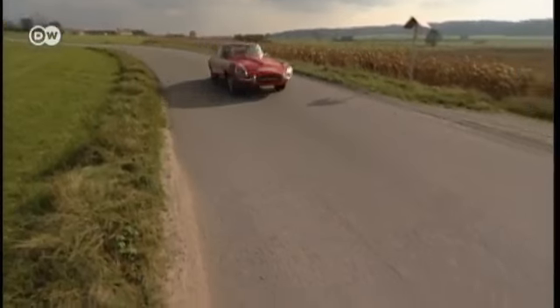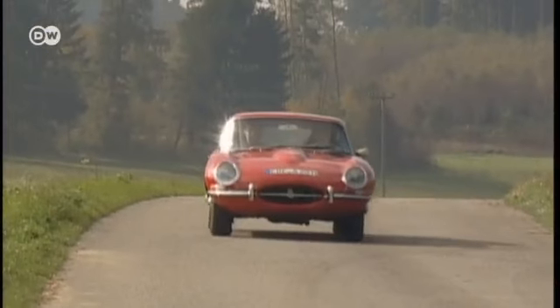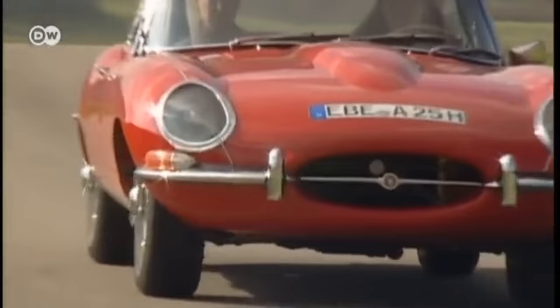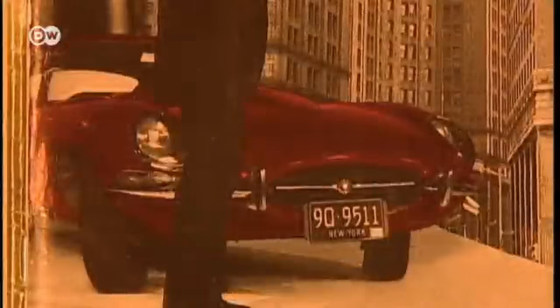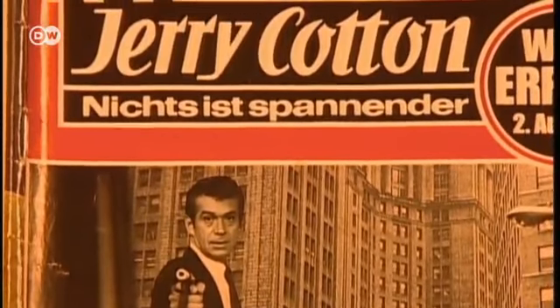For teacher Helge Neuhauser, her Jaguar E-Type is the love of her life — she can't imagine being without it. This stylish car is one that just refuses to be forgotten.